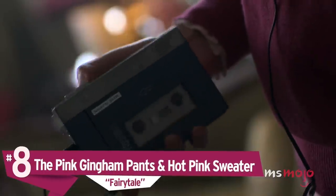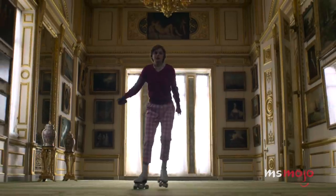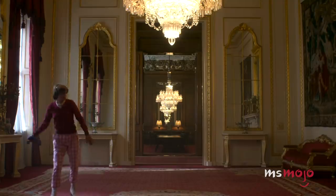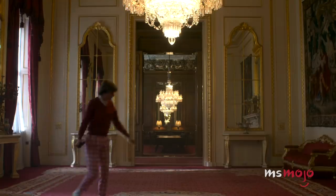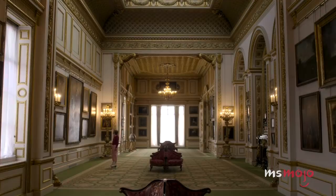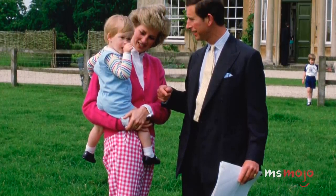Number 8: The Pink Gingham Pants and Hot Pink Sweater. In 1986, Princess Diana was photographed wearing this outfit outside Highgrove House, the home she shared with Prince Charles and their two sons. In episode 3, we see Diana roller skating through Buckingham Palace in a very similar ensemble. While Diana's look showed her confidence through bold colour choices, The Crown's designer seemed to opt for lighter tones, perhaps to indicate her youthfulness and inexperience. In both instances, we're reminded that it's Diana's earthiness and relatable off-duty clothing choices that helped cement her reputation as the people's princess.